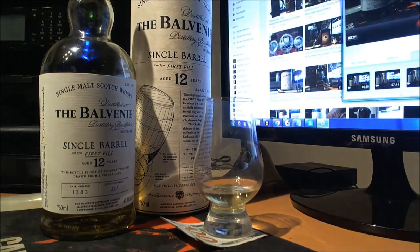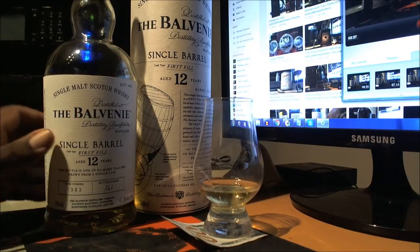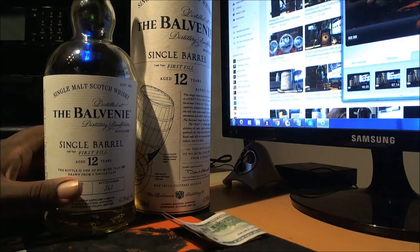And there you have it. Being bottled at 47.8%, we will add a little bit of additional water to unlock it. But first, a regular nose.